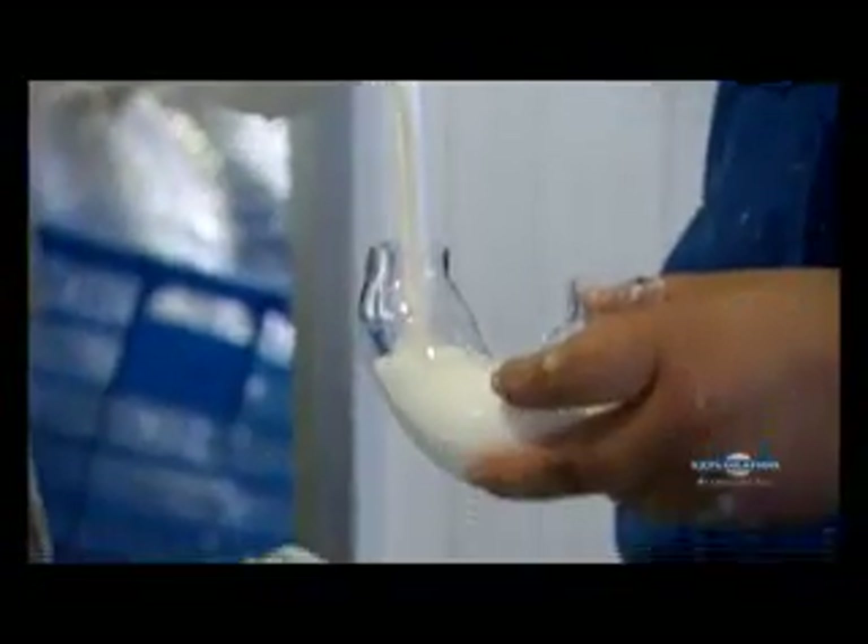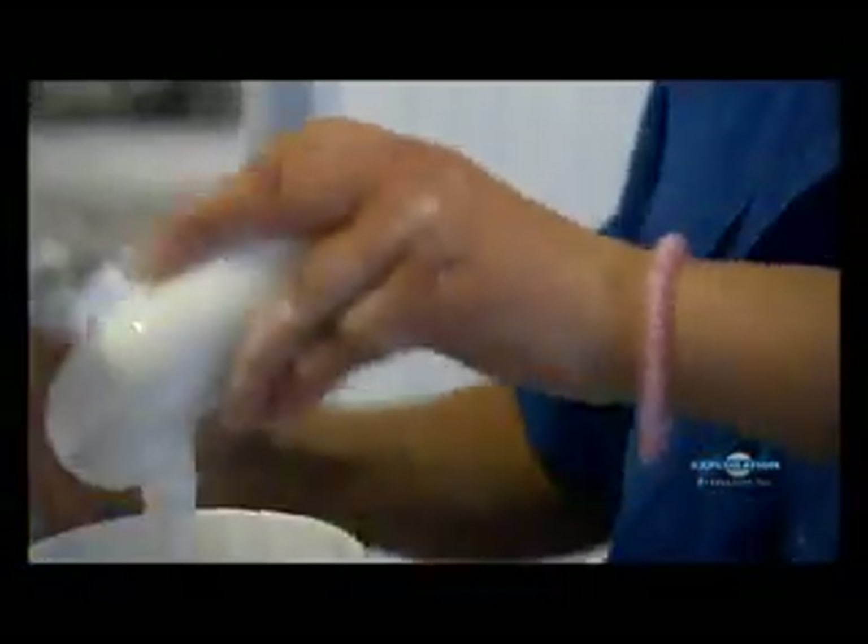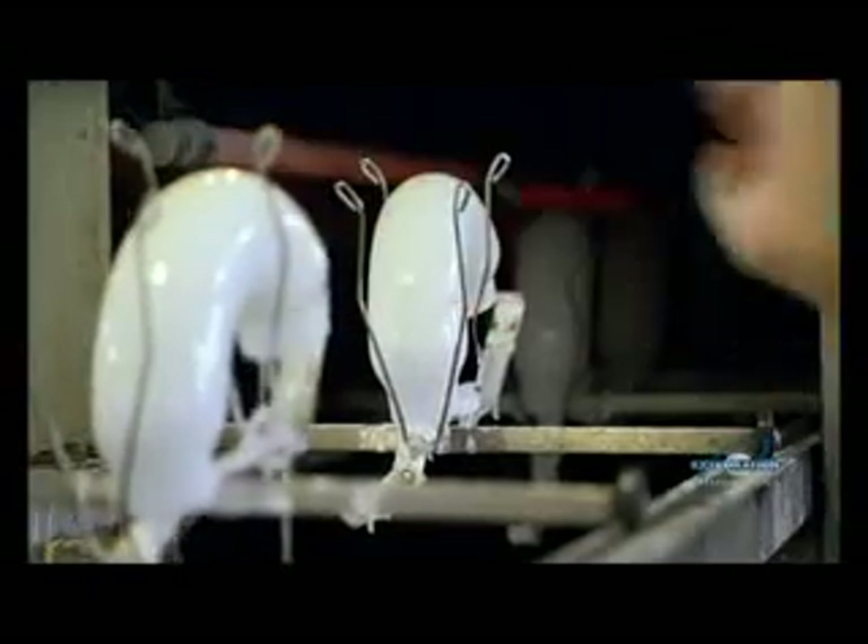A milky coating of phosphor and glue is applied — it's the phosphor that gives the bulb its bright white color when it lights up. A 600-degree oven speeds along the phosphor drying process.